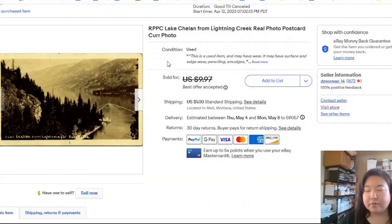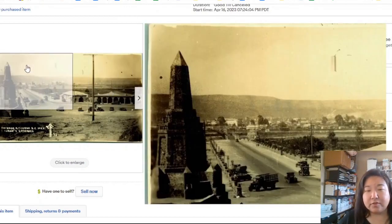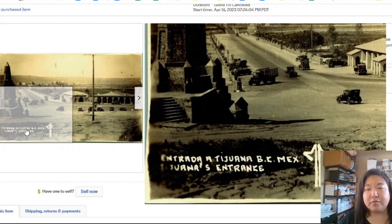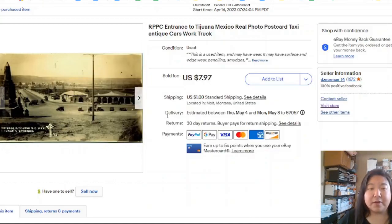Here's another real photo postcard of Lake Chelan. This one stayed up for five days, and I think I took an offer of about $7. Here's a real photo postcard of Tijuana — these old Mexico views go well for me. This one only took three days to sell at full price for $7.97. You might think that's really low, but it's actually more than I saw sold comps go for on this exact view.